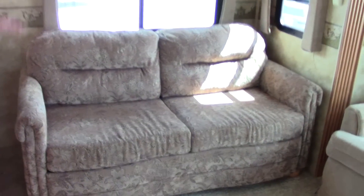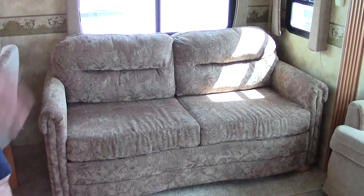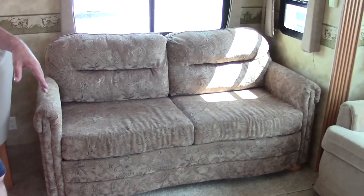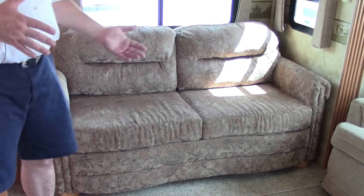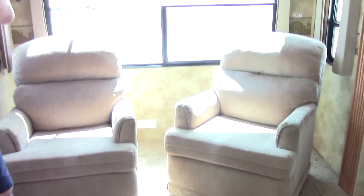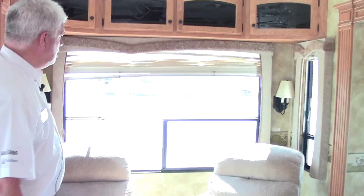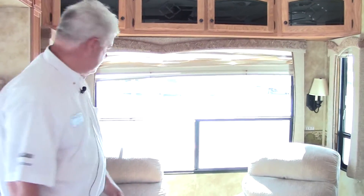Moving around into our living room area, we have two big slide outs — opposing slides. This is your sleeper sofa, so you have a nice comfortable sofa with a great view of the TV. If you want to use this as a second bed, it has a blow-up air mattress built into it, so if you have guests, this is where they would sleep. There's a big picture window with two recliners. As you can see, this is in excellent, excellent condition — the first owners took really good care of this. So if you get a nice campsite, you can get a good view of the lake or the mountains, wherever you happen to be camping.